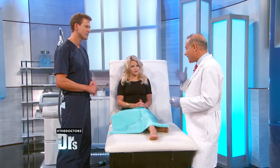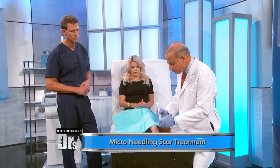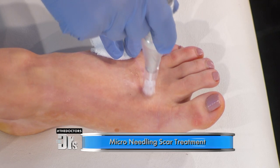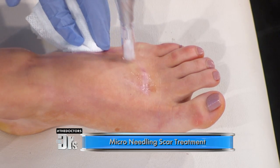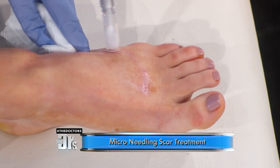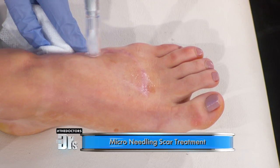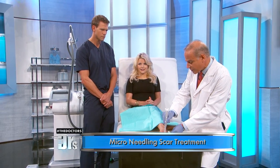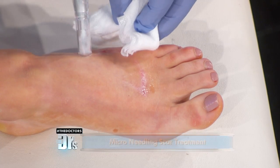Today we're going to start with something called microneedling — little tiny fine needles. This is what we use in the vampire facelift, a way to rejuvenate the face, but now we've applied it to the foot and to scars throughout the body. It's pretty simple to do and it really doesn't hurt all that much. It helps to polish away those scars. It doesn't happen right away, but over the next few weeks you'll start to see it lighter and lighter. When we combine it with the Intense Pulse Light and the other lasers, we should be able to get rid of most, if not all, of this scar.